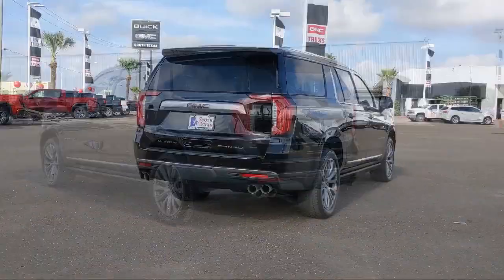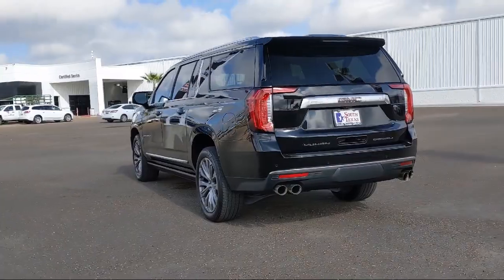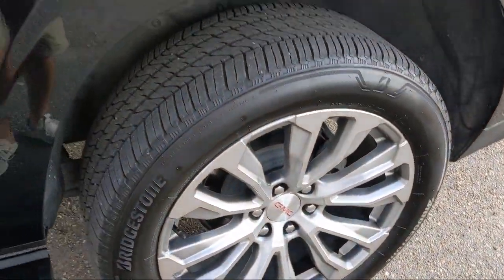It also features Bluetooth Smartphone Integration, Remote Start System, Leather Seating, Lane Departure Warning, and has less than 10,000 miles on the odometer.